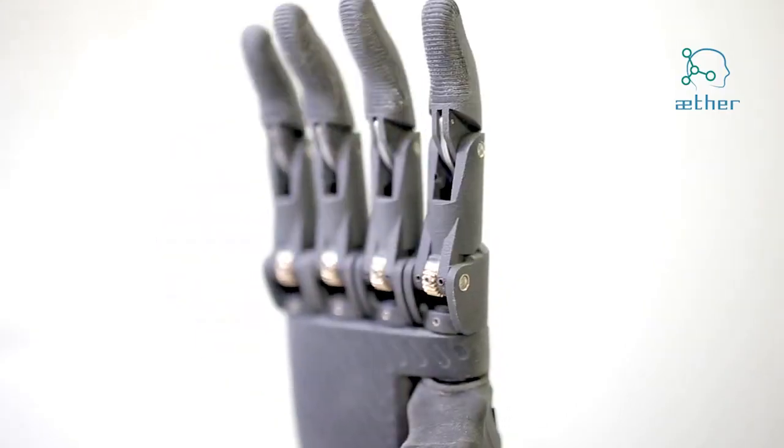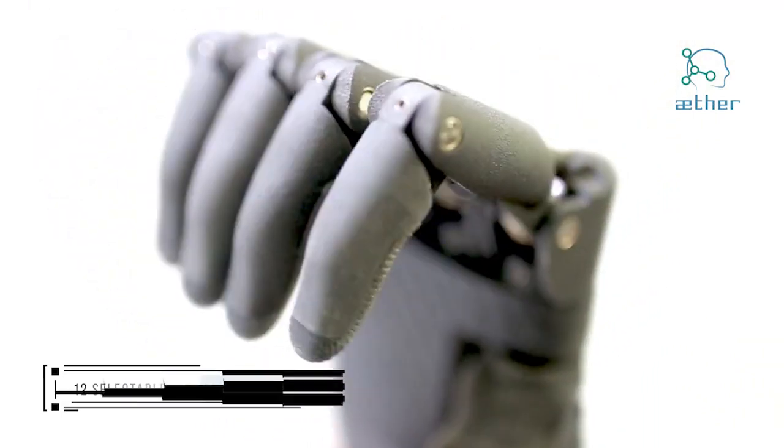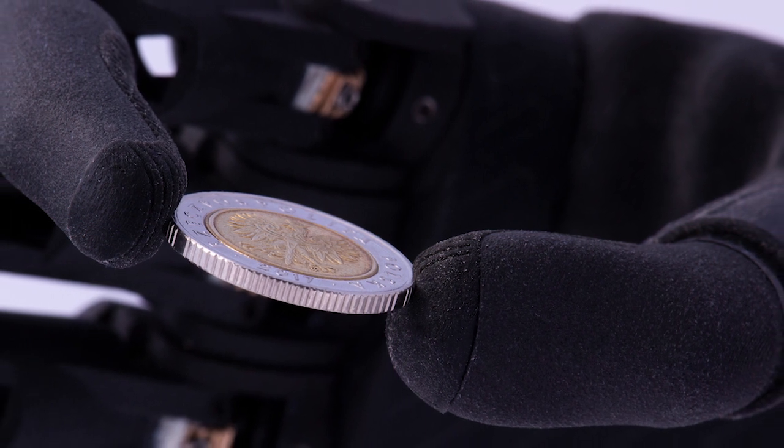Okay, so what kind of grips can it do? What can it do functionally? We provide up to 12 different grip modes with an option of customizing two more grip modes for specific activities by the user. It can do a power grip, which is useful for handling a bottle, or a tripod grip, which is useful for precise manipulation, or a key grip for a key or a card, something like that.